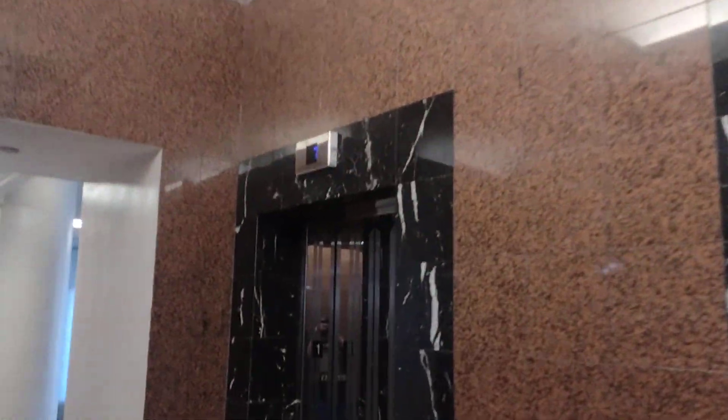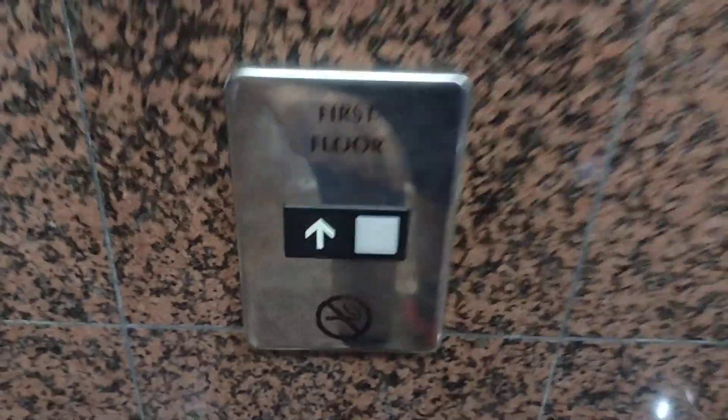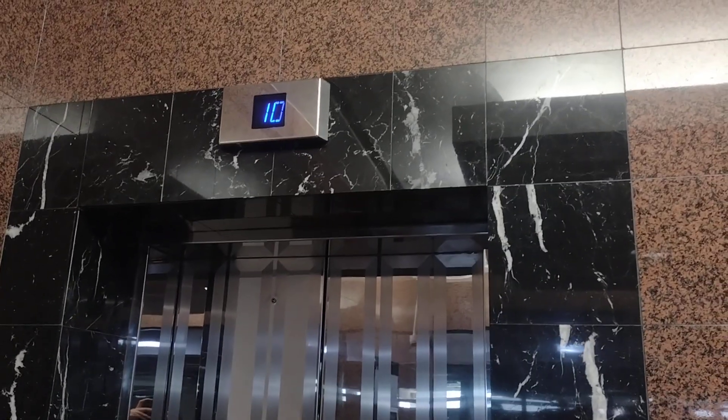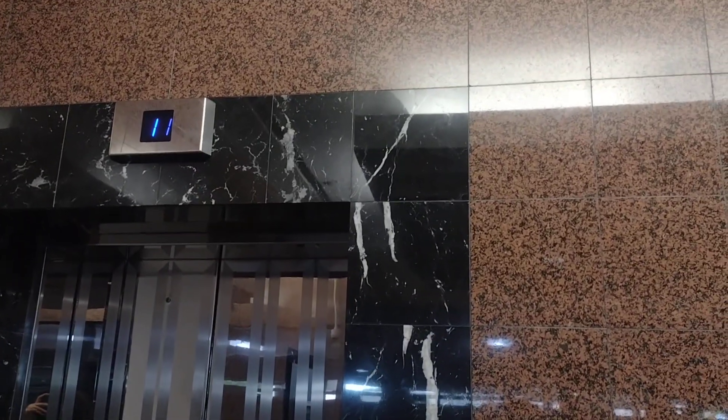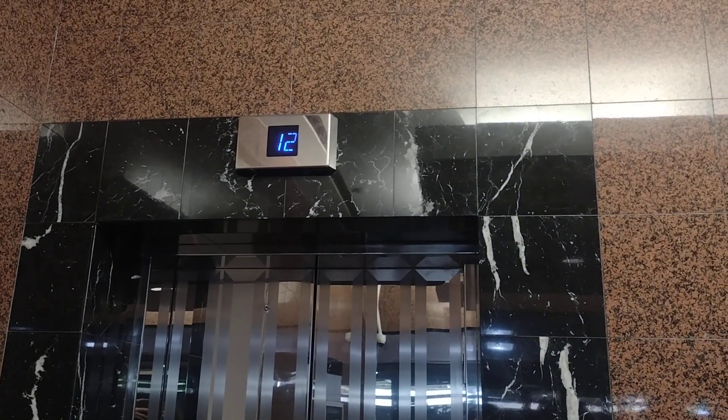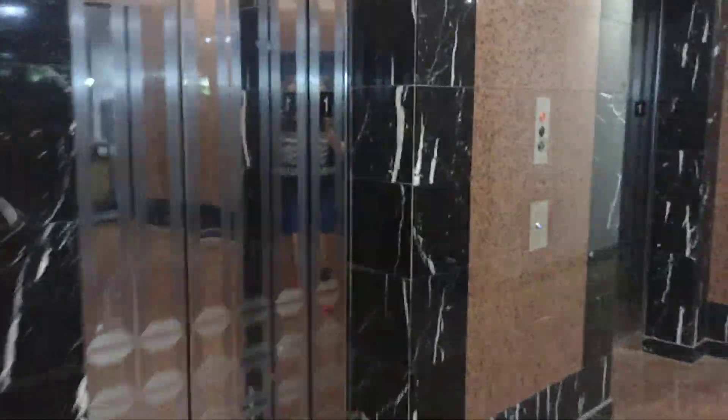That one right there does not work. This is the only passenger elevator running in this building. There's the original call button right there, which doesn't work. And it's going all the way to the top. It's making so much noise. These are modernized with Series M2 fixtures.